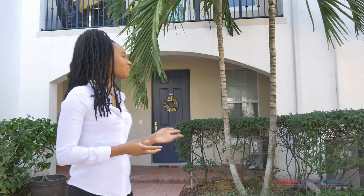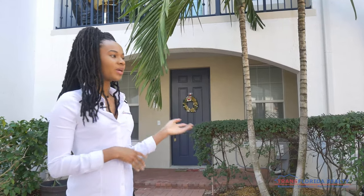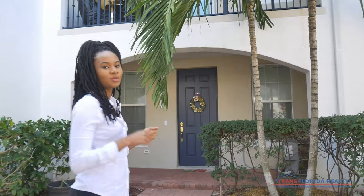My name is Alexandra Charles, and I'm with TransFlorida Realty. Here behind me is a three-story townhouse located in Miramar, Florida, in the community of Montclair. We have two bedrooms, two baths, and two half baths. Follow me to have a look.